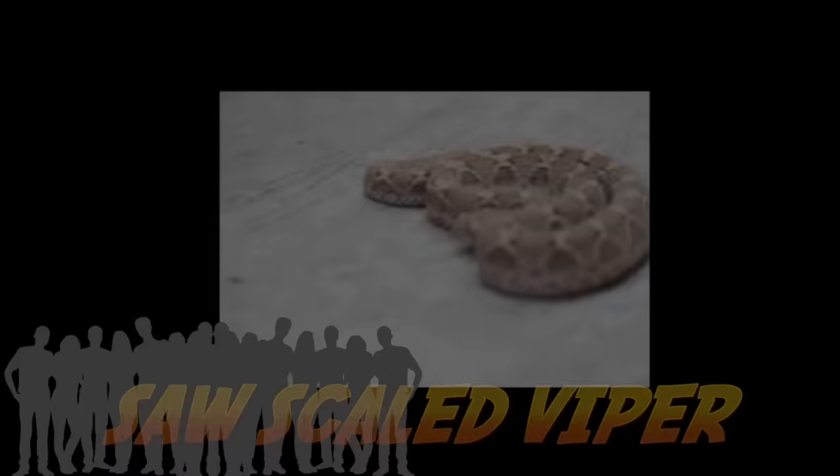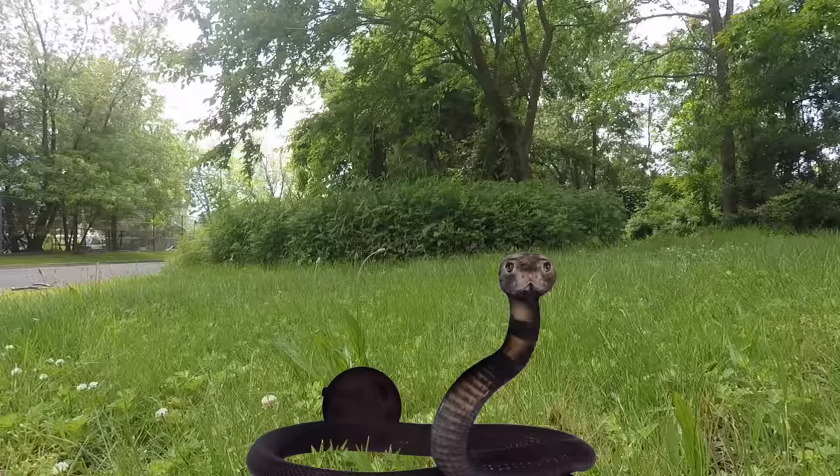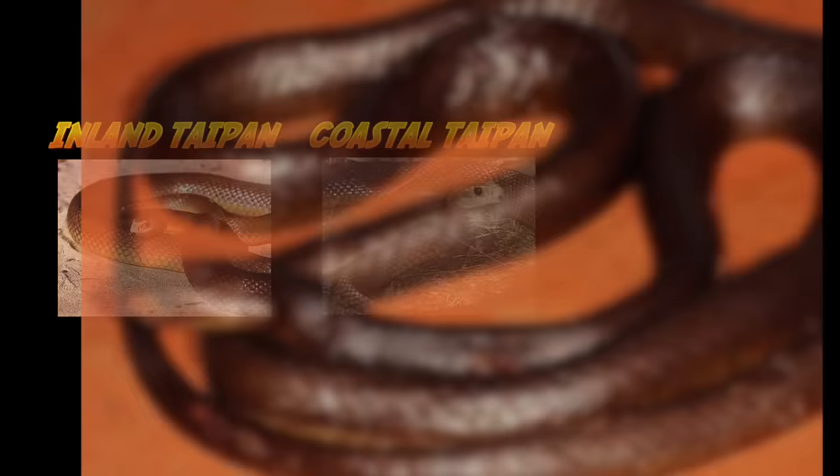The saw-scaled viper is another deadly snake. This snake is believed to have killed the most people. It may not be as venomous as other snakes, but it is popular in places where a lot of people live. I'm one of three taipan species: the inland taipan, the coastal taipan, and the central ranges taipan.